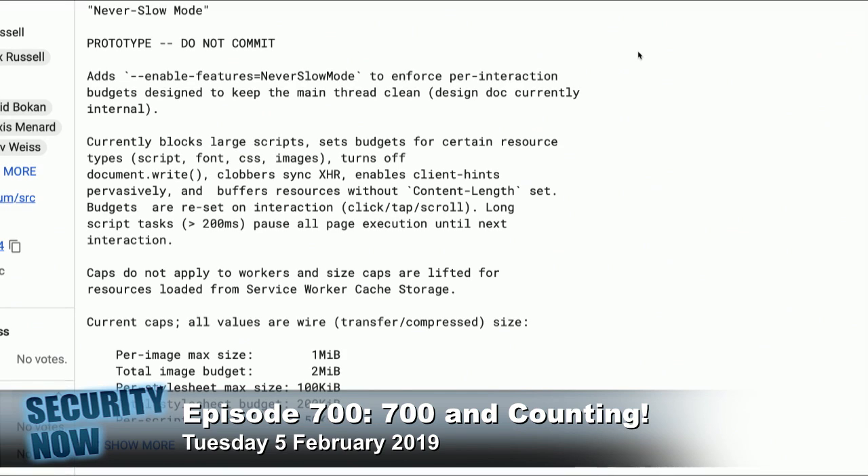These budget caps do not apply to workers — meaning worker threads — and size caps are lifted for resources loaded from service worker cache storage, meaning things happening asynchronously off to the side are allowed to continue. This is just the main 'show me the page' experiential thread.